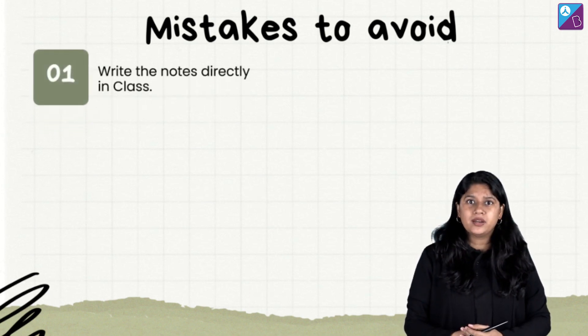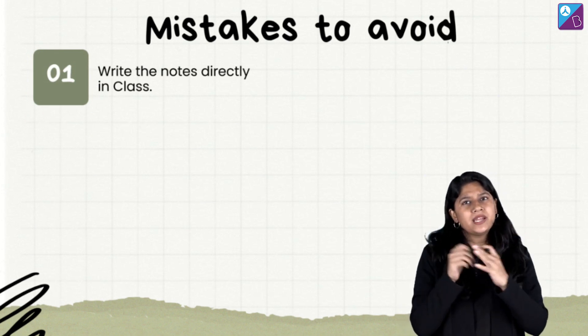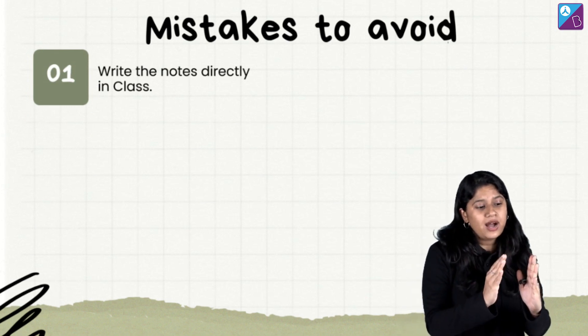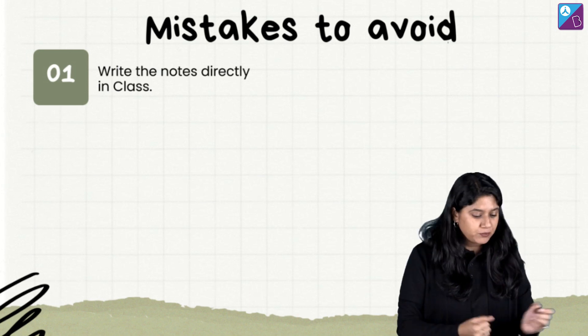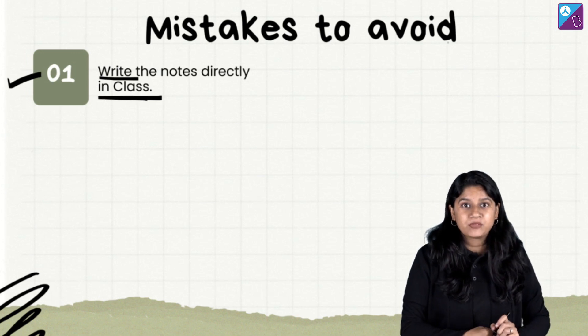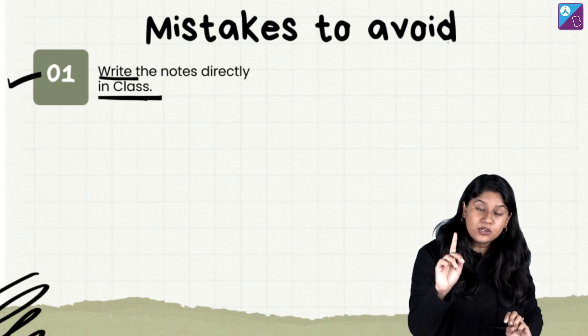So let's see what mistakes you should avoid when making notes for JEE or NEET. First important thing: while making notes, don't spend your time beautifying them. Don't write rough notes first and then rewrite them as fair notes — you don't have time for that. Write directly in class in your notebook. Have one notebook only.